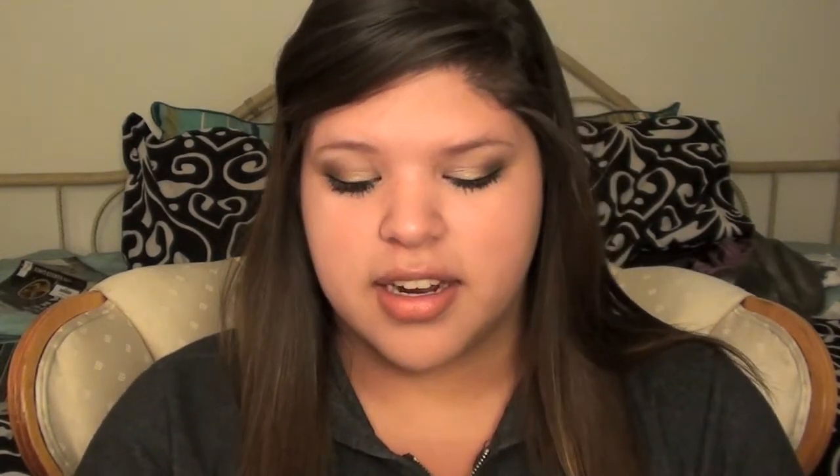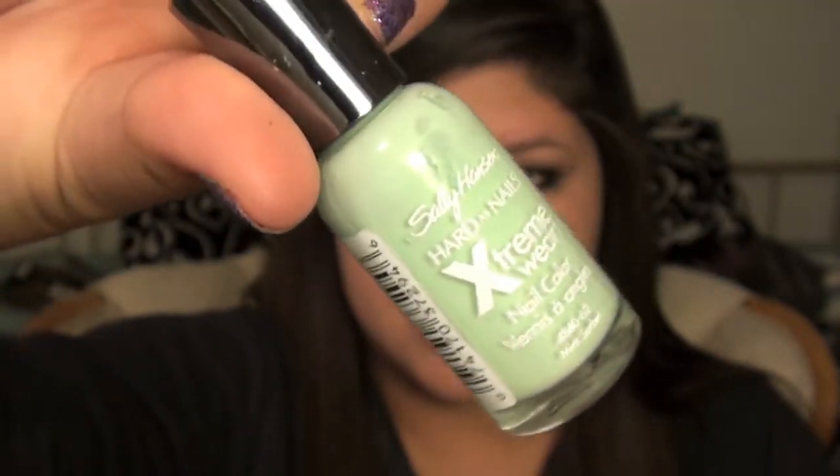The next color kind of falls in the section of last year's spring, but I still wear it all the time because it's such a pretty color. This is Mint Sorbet by Sally Hansen, and it's a mint green. It's so pretty and unique. This is basically my favorite color out of everything right now. It looks really cool on your nails because it's like an unexpectedly bright color.